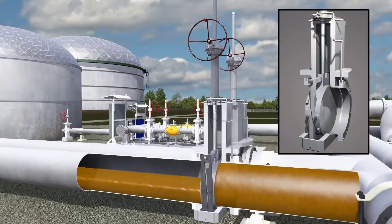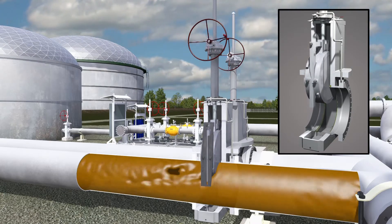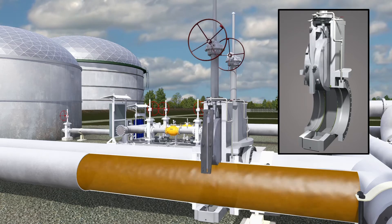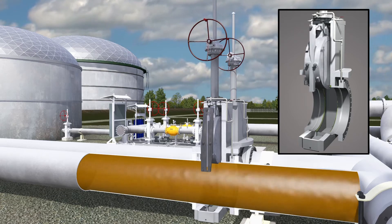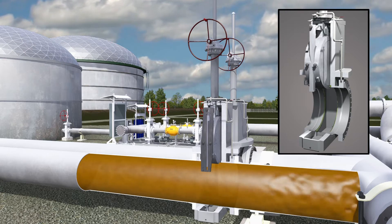The compact expanding gate valve achieves its superior sealability by the utilization of a two-piece parallel expanding gate. Due to the high integrity mechanical sealing capabilities, differential pressure is trapped in the valve body, allowing for pressure gauge seating.